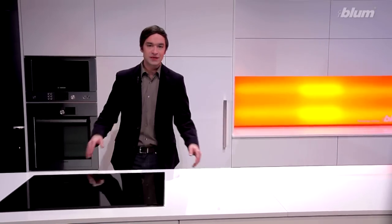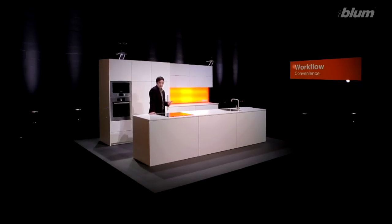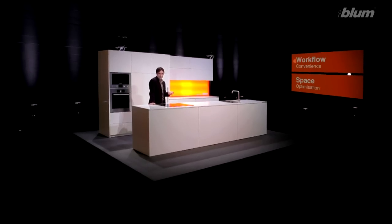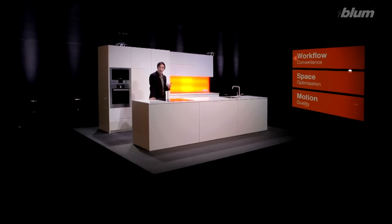For fittings manufacturer Blum, there are three simple features that serve to make every kitchen that much more practical: workflow — good workflows; space — enough space for everything; motion — high quality motion.